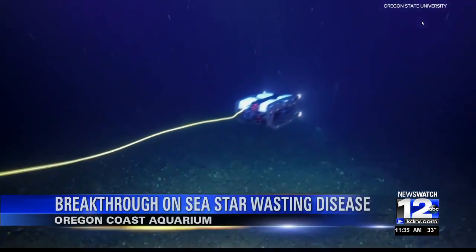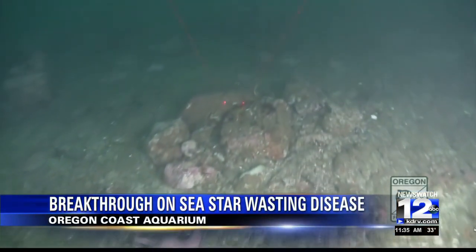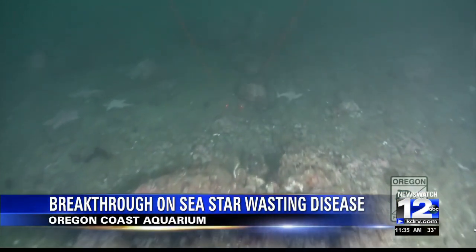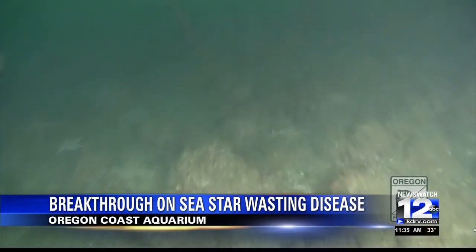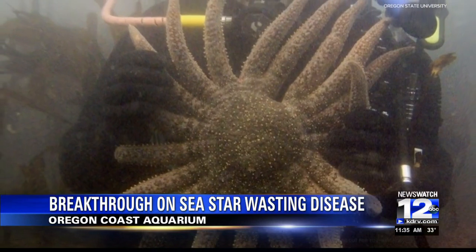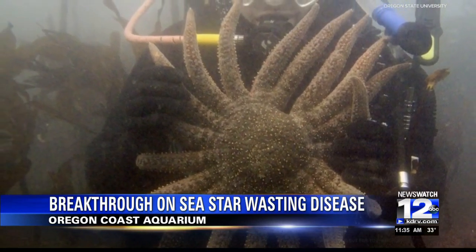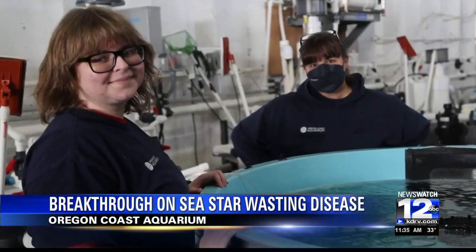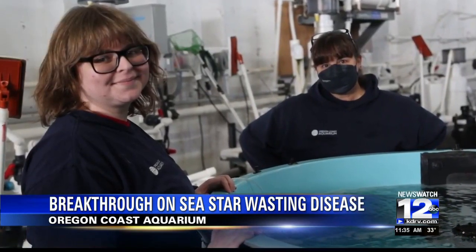For nearly a decade, researchers have been trying to figure out what exactly killed all the sea stars along the West Coast. In 2013, multiple species of sea stars began dying from an illness known as sea star wasting disease. The animals would begin losing arms before eventually dissolving into the ocean. Many species, including the sunflower sea star, which can grow up to three feet wide with as many as 24 arms, have nearly disappeared from the waters off the West Coast.